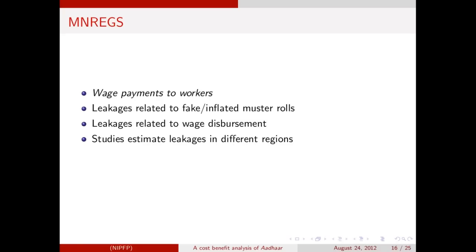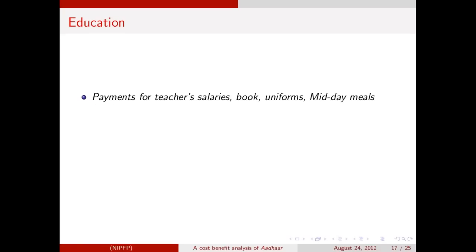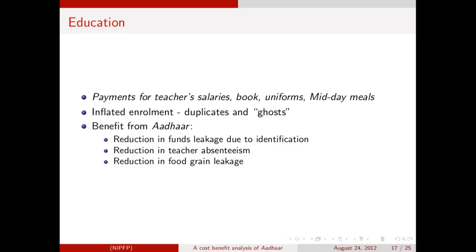It should be pointed out that since many of these audits were conducted, wage disbursements have been taking place through bank accounts, so there must be improvements in efficiency and leakages may be lower than what was found earlier. We account for this in the analysis. That said, Aadhaar integration will still provide benefits through reduced leakages from muster automation and Aadhaar-enabled bank accounts. Based on these two schemes, we make assumptions on leakages in some other government programs. In education schemes, payments are made for teachers' salaries, books, uniforms, and meals. Reports suggest inflated enrollment in schools, teacher absenteeism, and leakages in delivery of food grains for midday meals. Aadhaar authentication can improve delivery and plug leakages in these schemes.